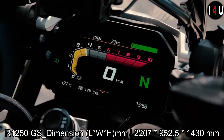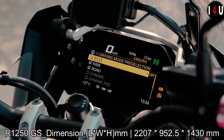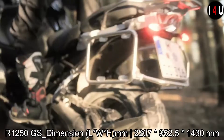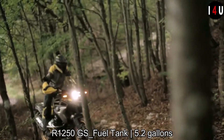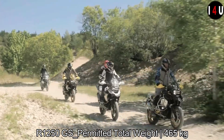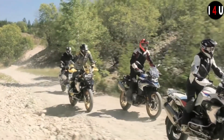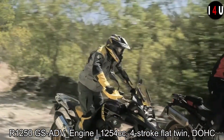In the dimensions of the GS model, the overall length is 2207mm, the overall width is 952.5mm, and the overall height is 1430mm. The seat height is 850mm or 870mm, the fuel tank size is 5.2 gallons, and the permitted total weight of the GS model is 465kg.